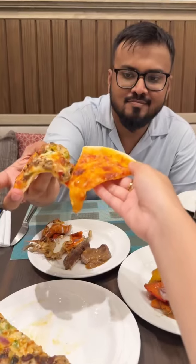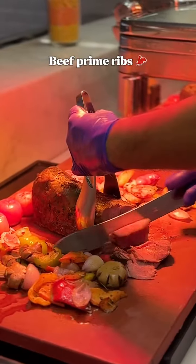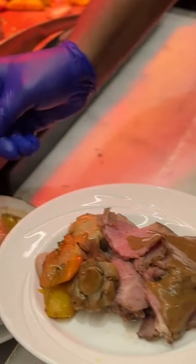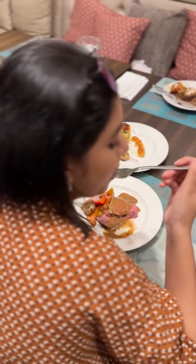And in this buffet, you get the premium quality pizza included. They also serve prime ribs with veggies and that thick sauce on top — it's so delicious. And the fun part is you can have as much as you want.